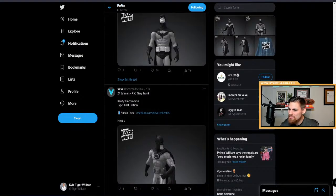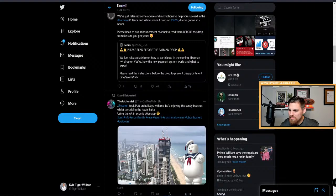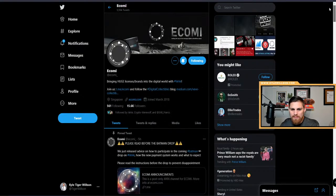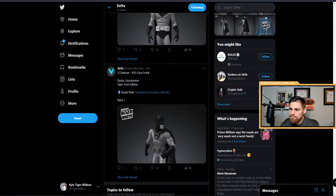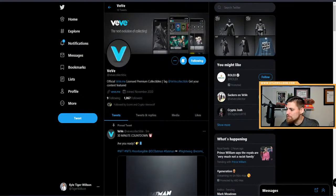We kind of have the information on our Twitter. I'll follow both of their accounts on Twitter. Then you have the Veve collectible Twitter as well.